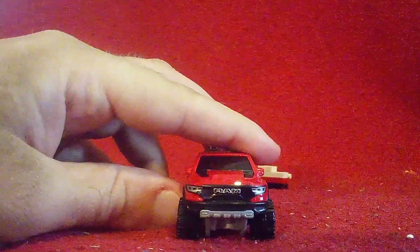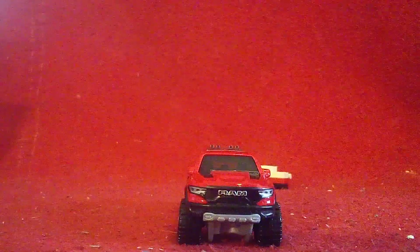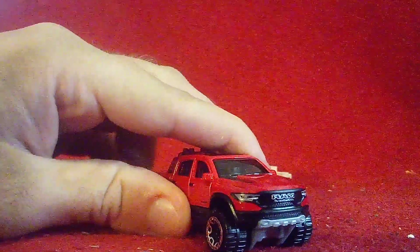Let's start in the front. Good detail on the front of this truck, with the Ram logo, the headlights, and turning signals as well.